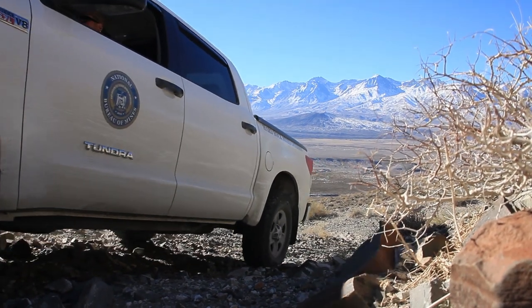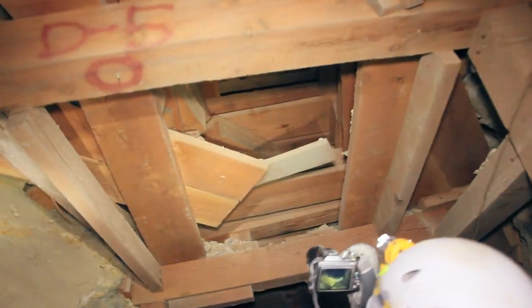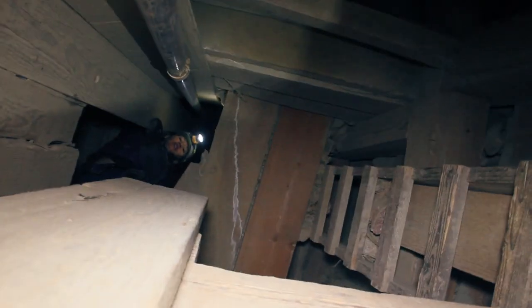This mine's got a huge history of production, which was one of the big things that brought us out here. To find a mine that's this big, that's not on private property, is, like Jess said, extremely hard to find. The guys that put this together have probably got hundreds of thousands of dollars into it — and that is 1920s to 1950s money.